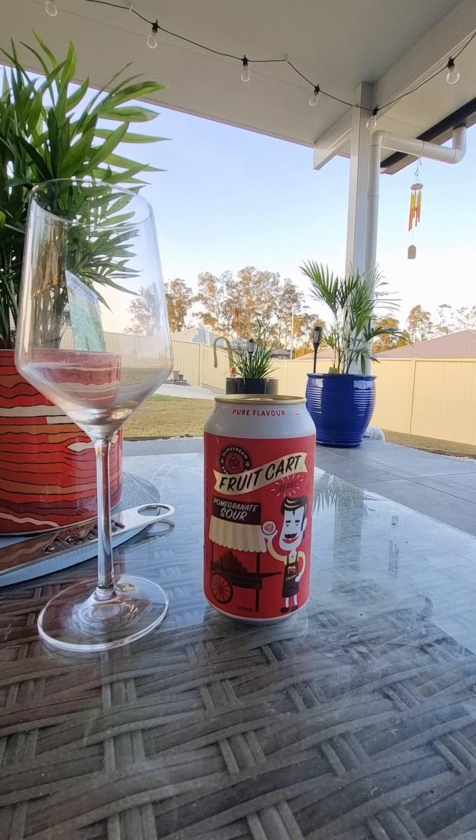G'day guys and girls and welcome back to our little channel, Goodies Beer Reviews. What a cracker of a day. Look at the sky — just beautiful. Warm day, Friday afternoon. Let's get into a yarn and a beer.